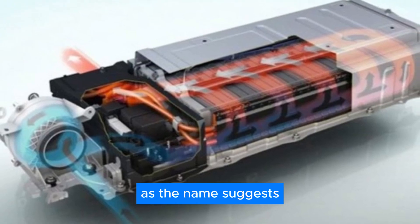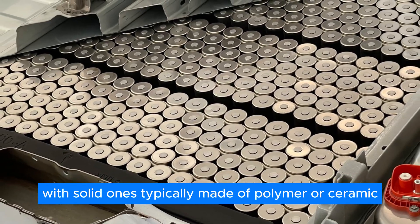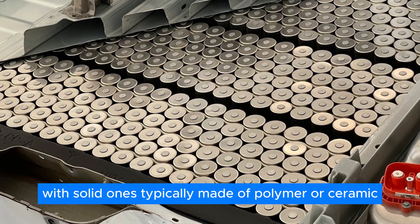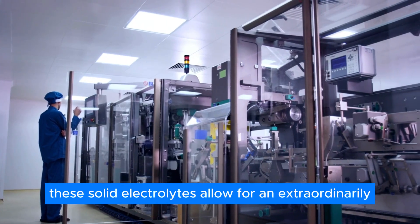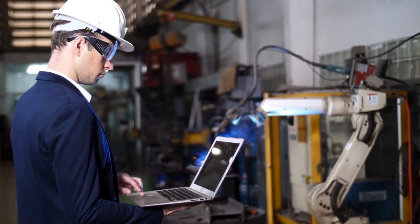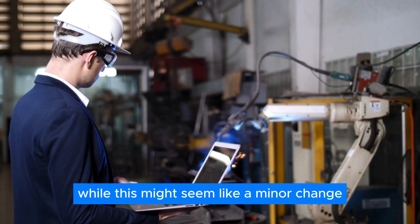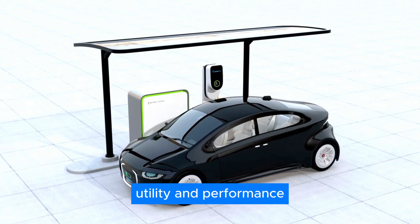This is where solid-state batteries come in. As the name suggests, these batteries replace liquid electrolytes with solid ones, typically made of polymer or ceramic. These solid electrolytes allow for an extraordinarily efficient flow of lithium ions while remaining in a solid state. While this might seem like a minor change, it significantly impacts the battery's real-world utility and performance.